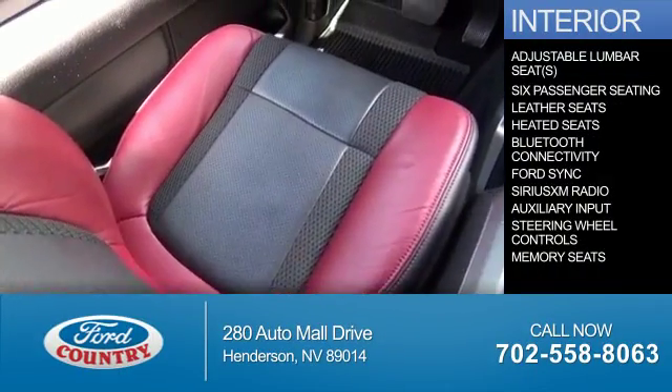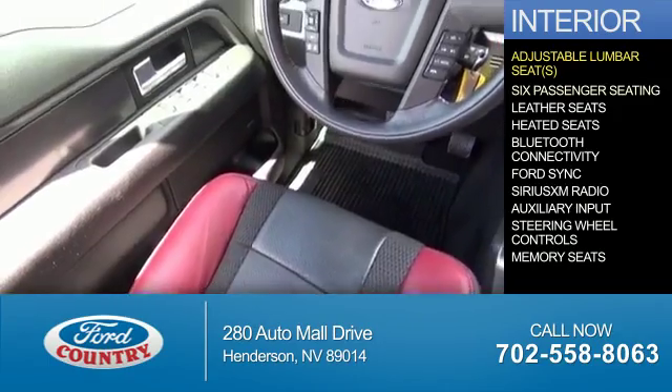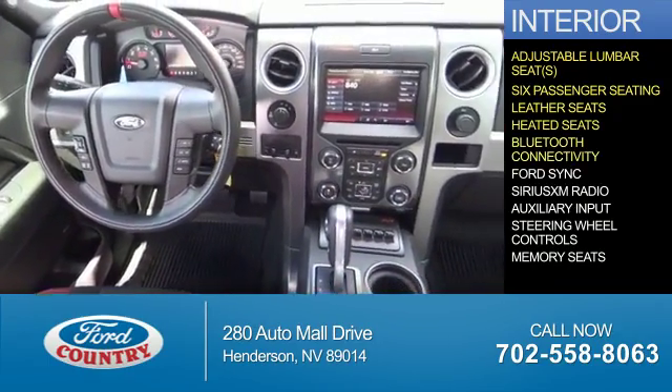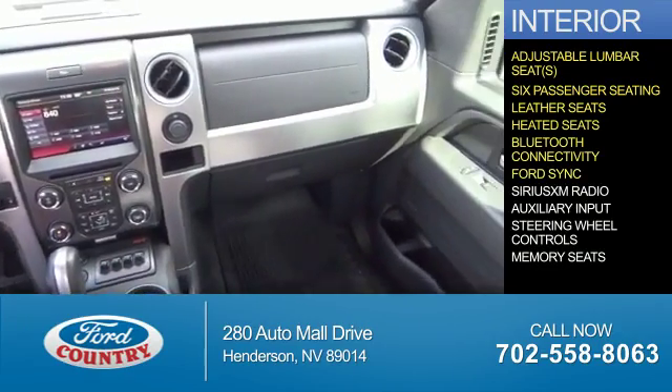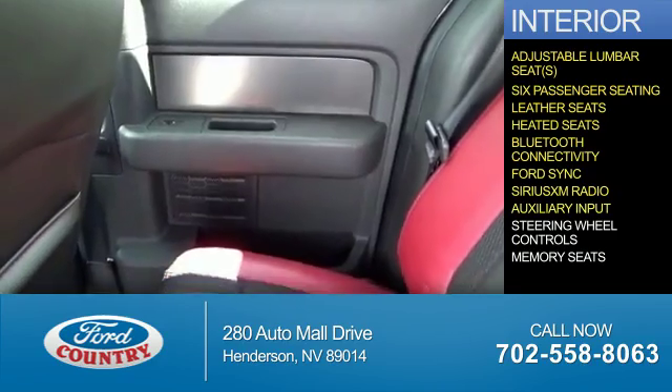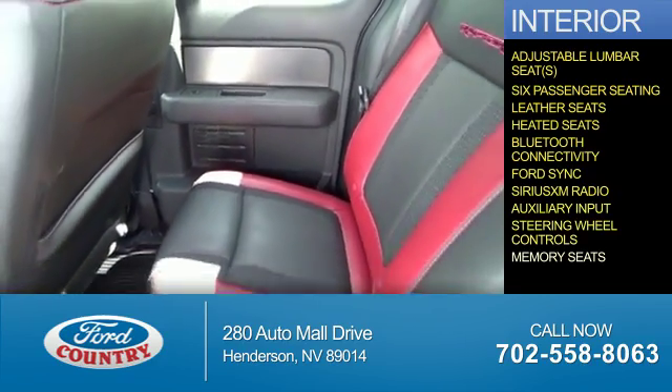Inside you'll find adjustable lumbar seats, six-passenger seating, leather seats, heated seats, Bluetooth connectivity, Ford Sync voice activation, Sirius XM satellite radio, an auxiliary input, steering wheel controls, and memory seats.